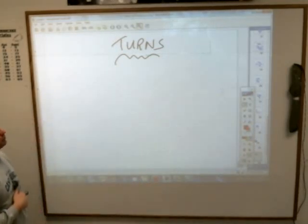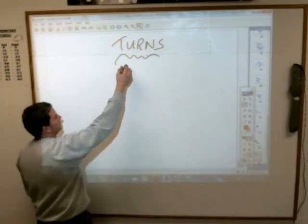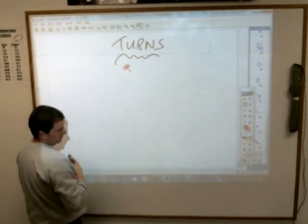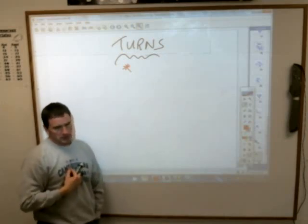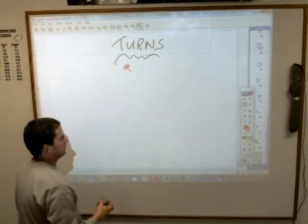The title for today is 'turns.' The book calls it 'measuring turns.' But there are some things you must understand to work through today's problems. First of all, you must know your directions, and I'll write them out for you here.